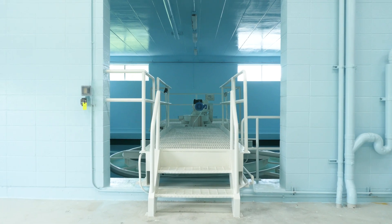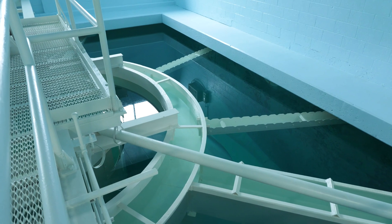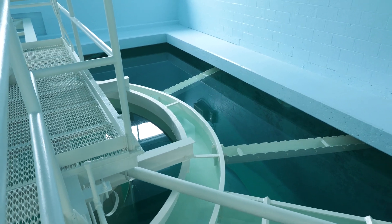We're now standing in the clarifier room, also called a softening unit. We soften the water by taking hardness out in the form of calcium and magnesium. This particular clarifier processes two million gallons of water a day.